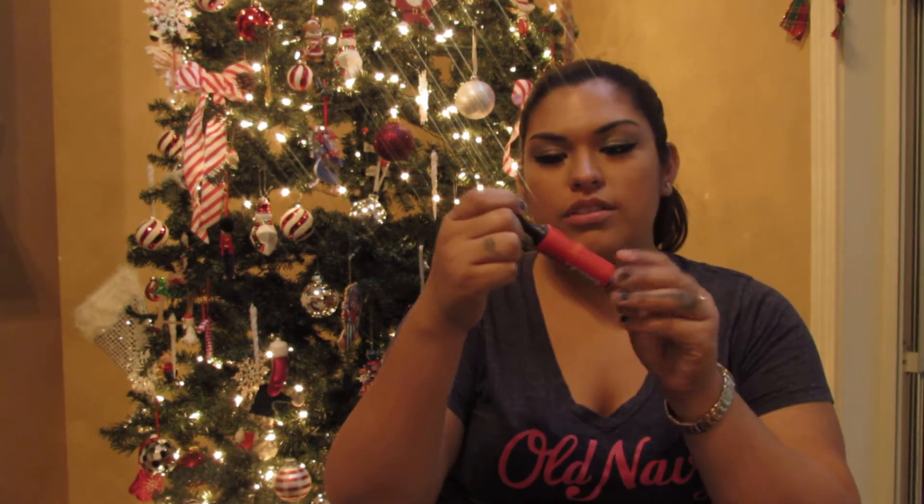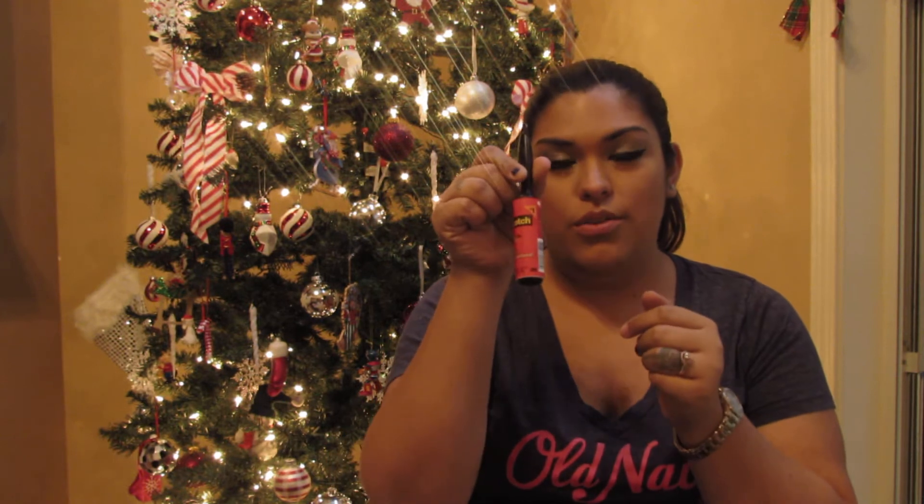Then these little Scotch lint rollers — they were also 30 cents. I picked one up because I like to have it in my purse or in the car for when I'm wearing black or whatever, to get the lint off.